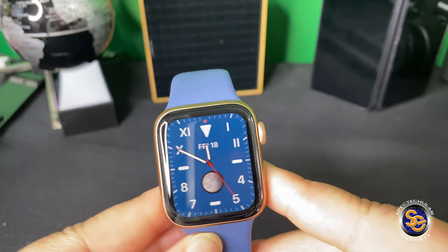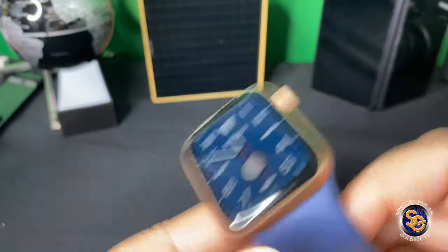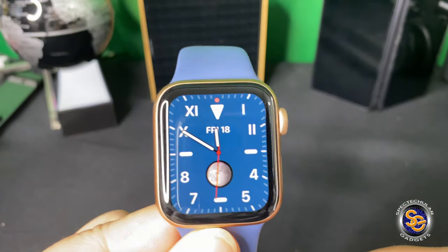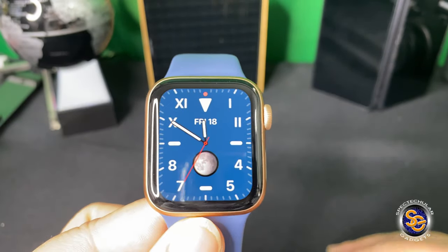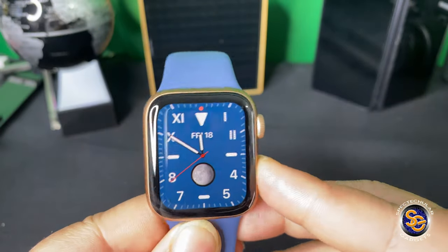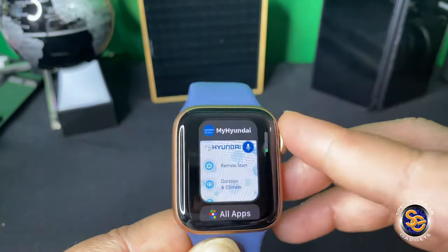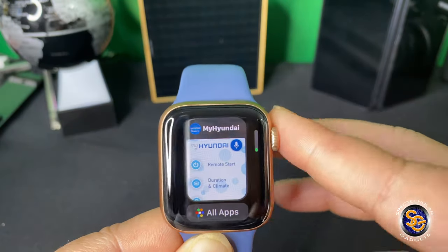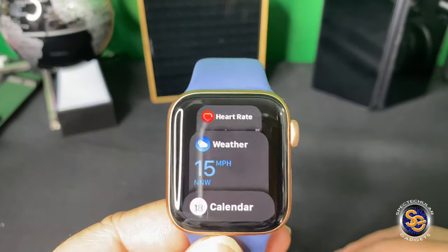Another thing is the speaker on the watch for notifications or even talking on the phone, which I don't do too much. But it's loud enough and it does just great. I do like just going through the menu with this. It's just nice to sort through and go through your apps or whatever.